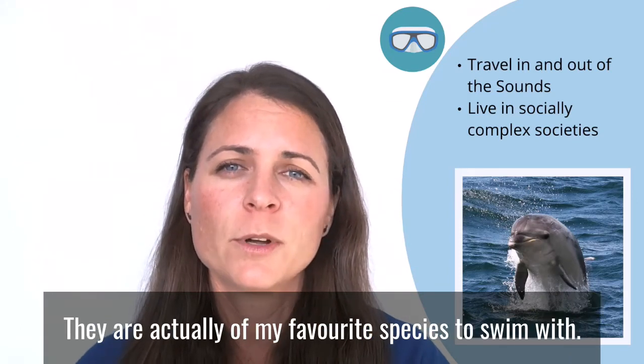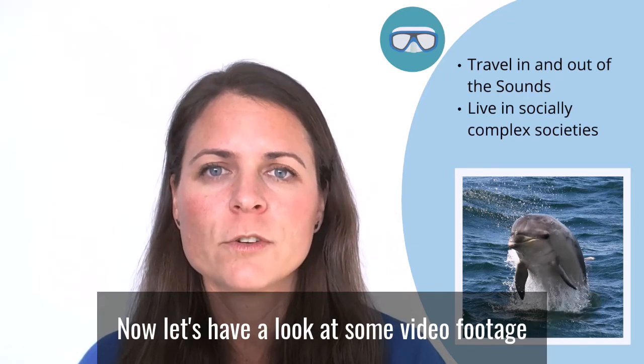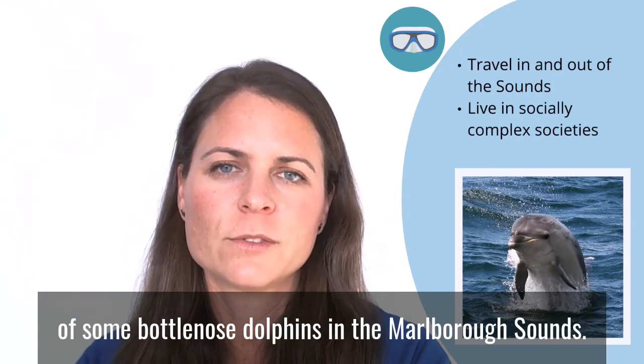They're actually one of my favorite species to swim with. Now let's have a look at some video footage of bottlenose dolphins in the Marlborough Sounds.